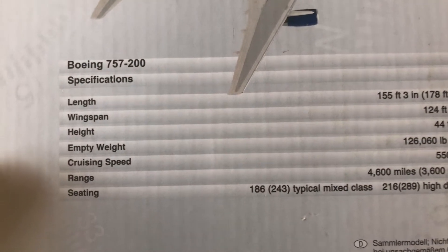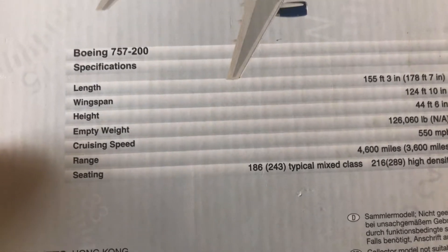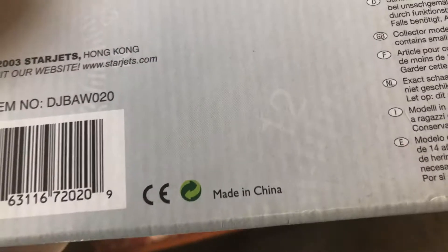The box also shows the wingspan, height, empty weight, cruising range, and seating information. It says Star Jets, Hong Kong, made in China.